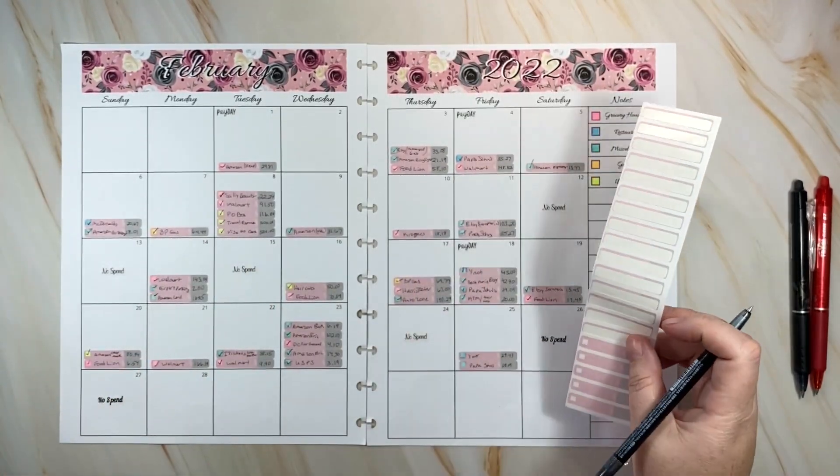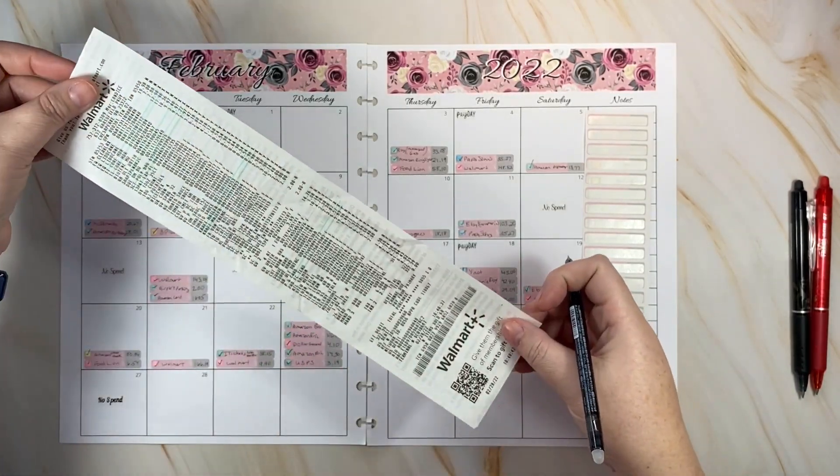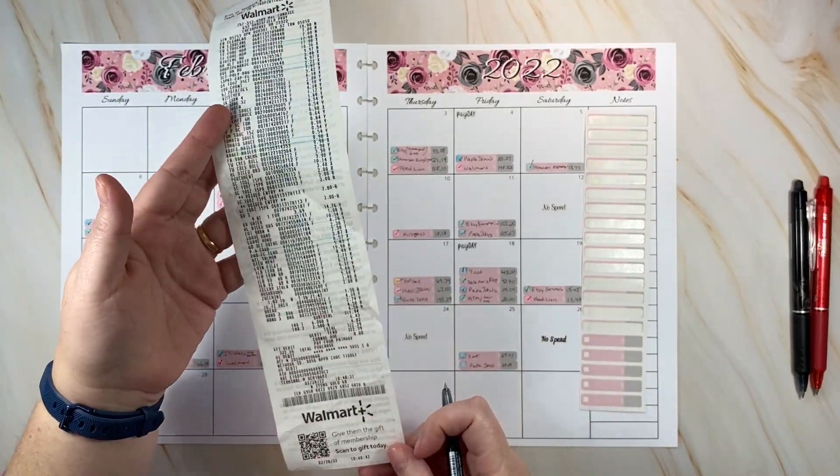I did go to Walmart today, I had to go to the grocery store and make some purchases. Here's the receipt — lots of purchases. It says $322.39.